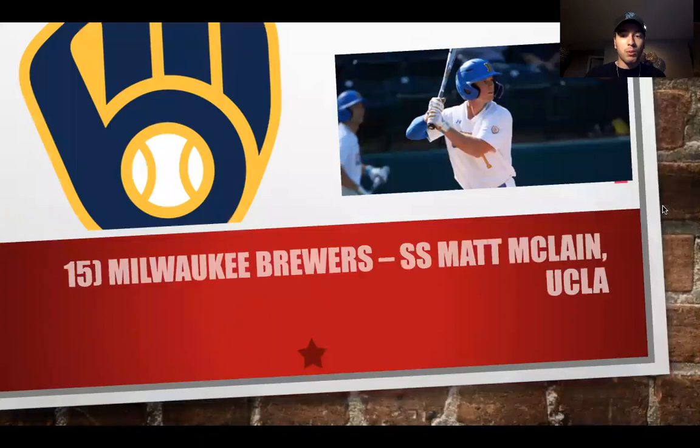At number 15, we have Matt McClain. He's only 5'10", but he can hit the ball. He had some struggles at UCLA trying to put it all together, but I think he could be a solid shortstop. The Brewers have Luis Urías, and it's not clear if that's a long-term thing, but McClain can be an impact player right away. Give him two years in the minors and he'll be ready. He can be the long-term shortstop and stick defensively.